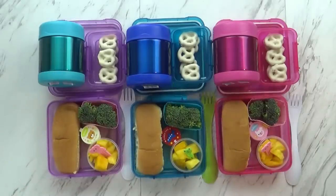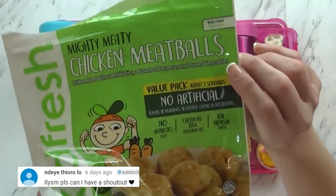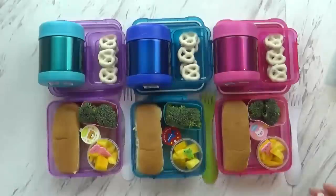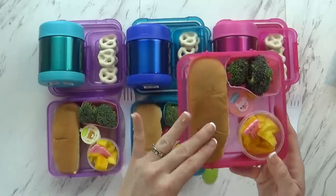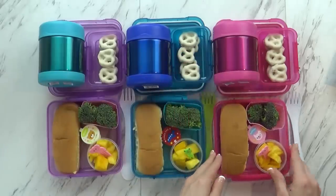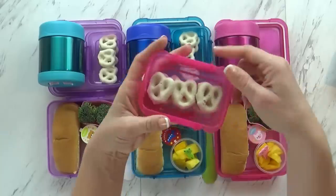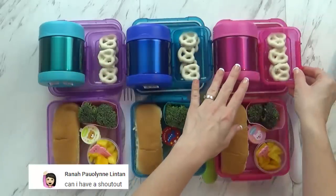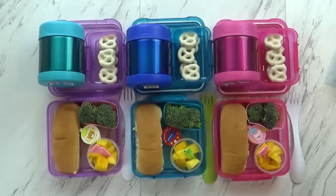In the thermoses today I'm giving the kids some new chicken meatballs we've never tried before — they look really tasty and have Parmesan cheese inside. I just heated those up and got them in the thermos. To go along with that, I'm giving the kids some broccoli with ranch, and I also gave them some bread — like a hot dog bun roll — so if they want they can make a little meatball sub. I'm also giving the kids an extra treat: yogurt pretzels from Trader Joe's, definitely one of our favorites.